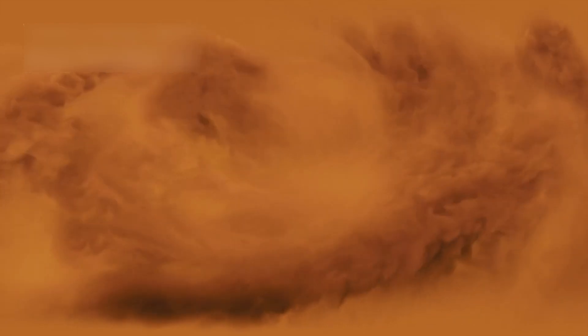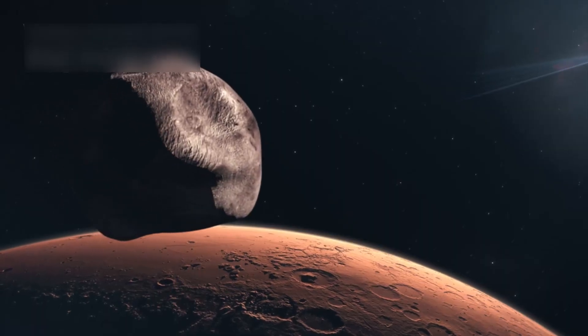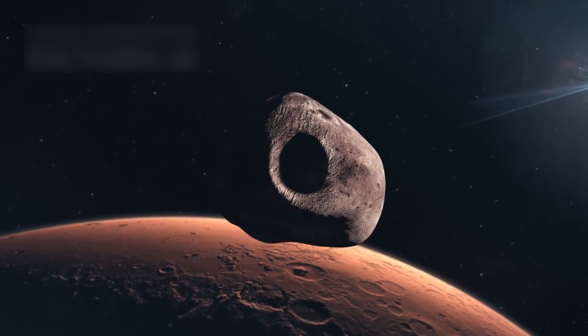One of Hubble's most famous shots was a giant dust storm covering the entire surface of Mars. Hubble even tracked Phobos, the larger Martian moon, zooming around Mars in just 7.5 hours above the horizon.